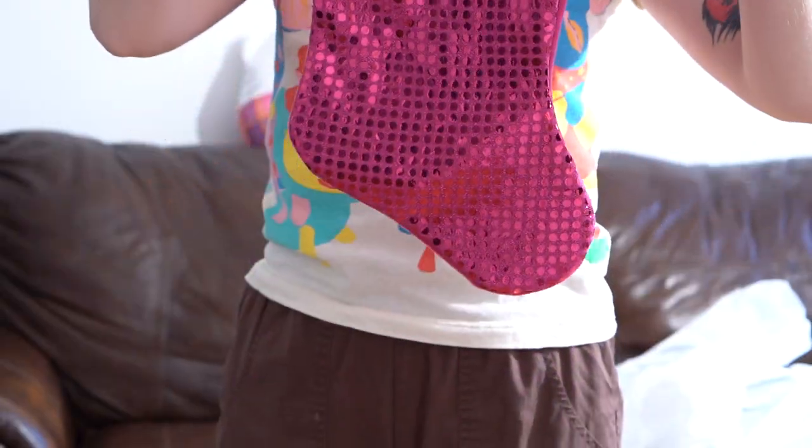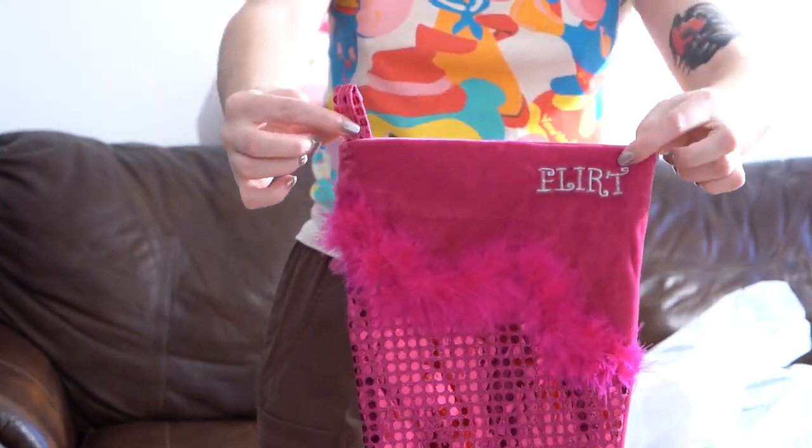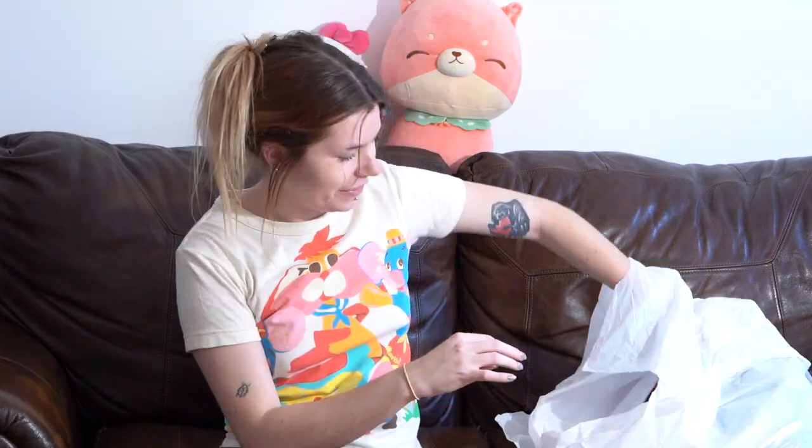For Christmas time, I just have this stocking that's covered in sequins and has feathers. It's bright pink, says 'flirt,' and the back is just plain velvet.